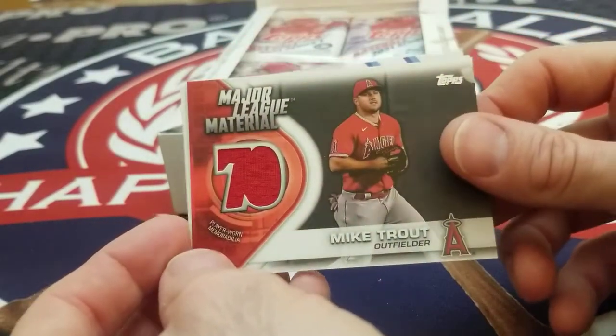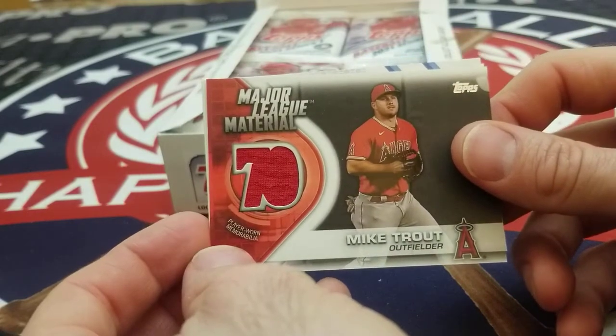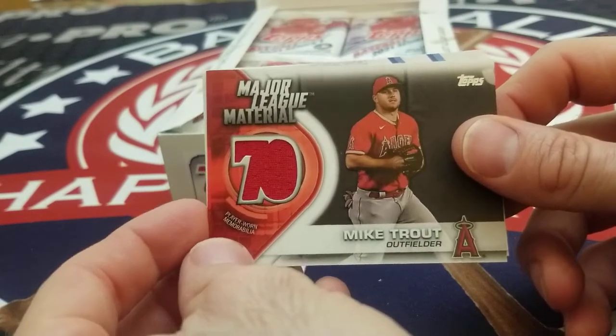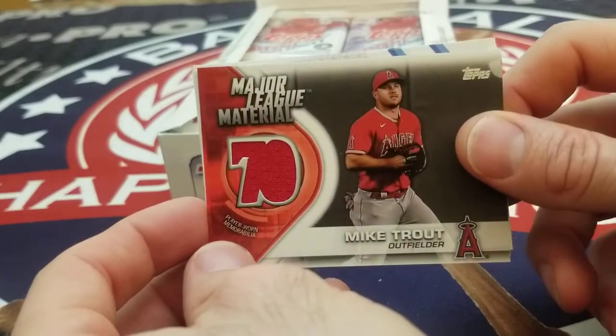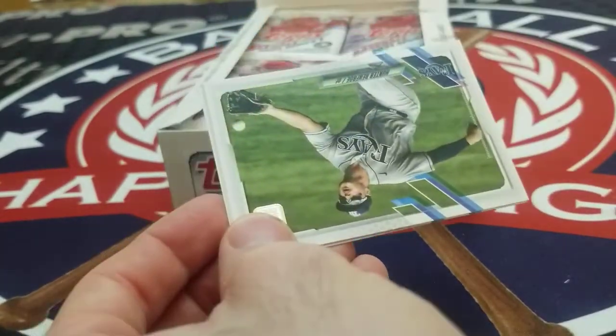Look at this pack number two — we got a Major League Material Relic of Mike Trout! So what an awesome way to get started. Mike Trout, Major League Material Relic, Topps Series 1. That's probably going to be the big hit for the box.